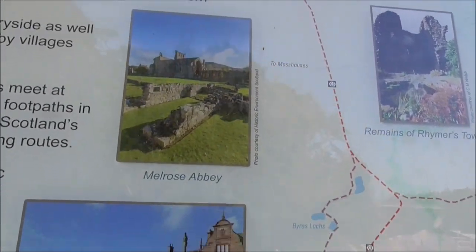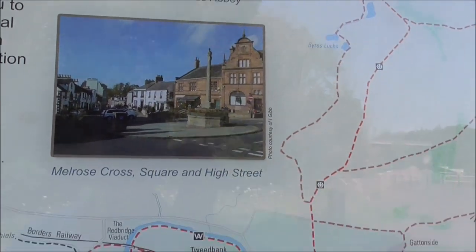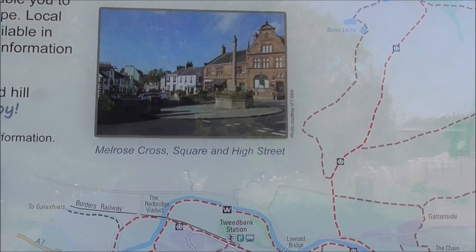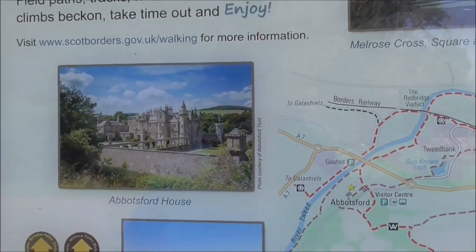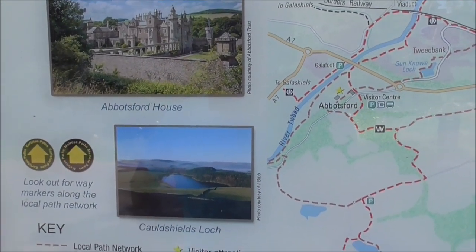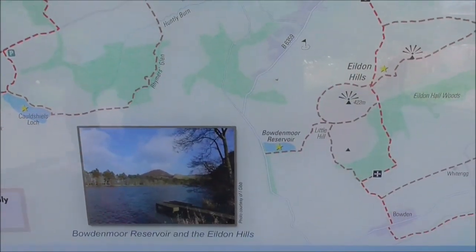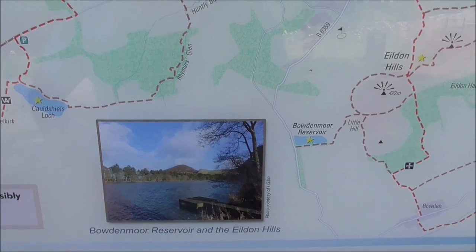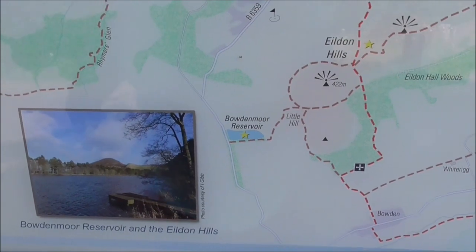Melrose Abbey, which we couldn't get into because you had to book online. The Melrose Cross, the square High Street, Abbotsford House, Cod Shields Lock, Bowden Myrrh Reservoir, and the Eildon Hills.